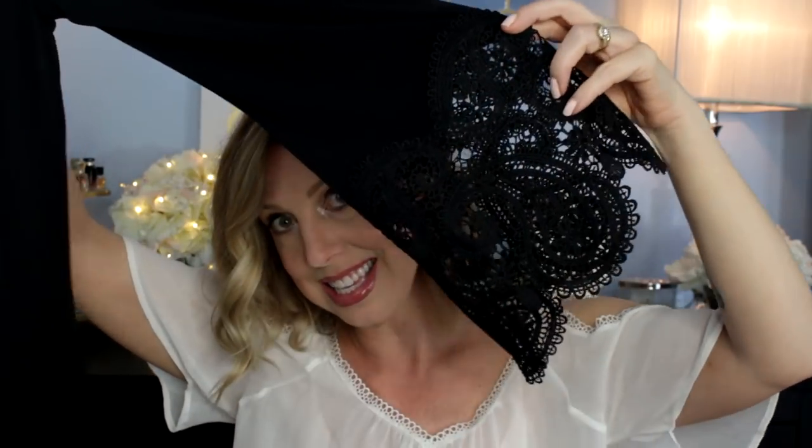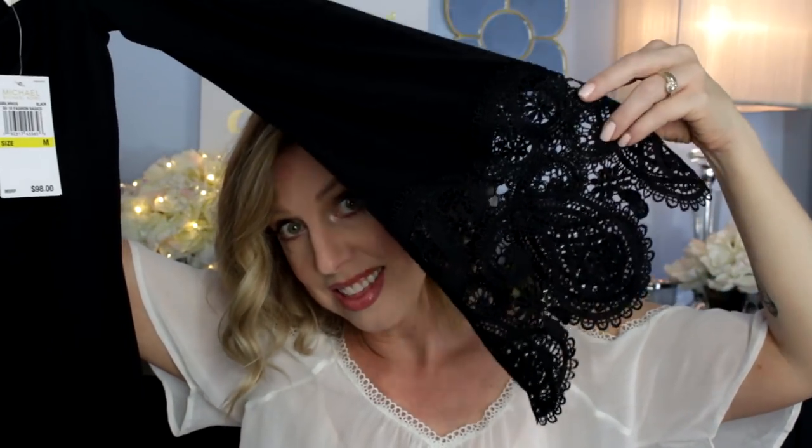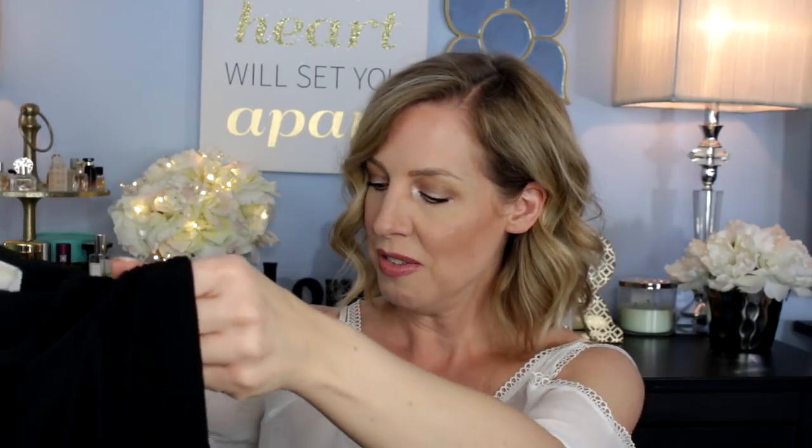This is a beautiful black top — hard to see on camera — but it has a lace bell sleeve. I love it! The idea is to wear it with those floral shorts for a dressy, going-out summer night look. It's really pretty.